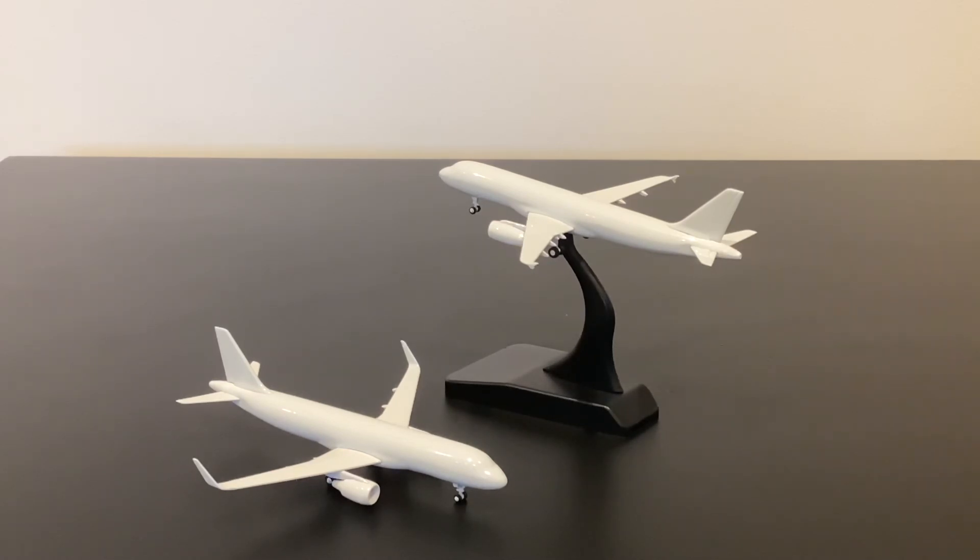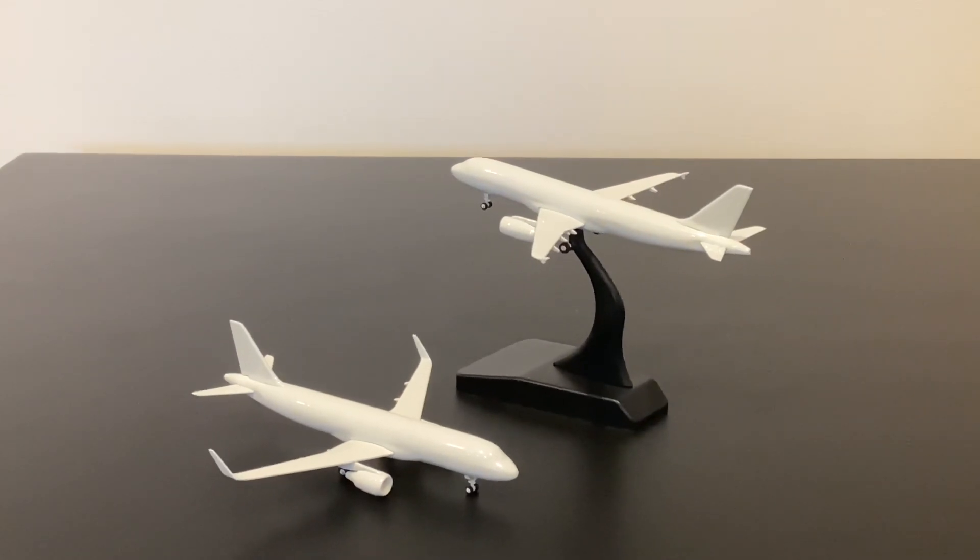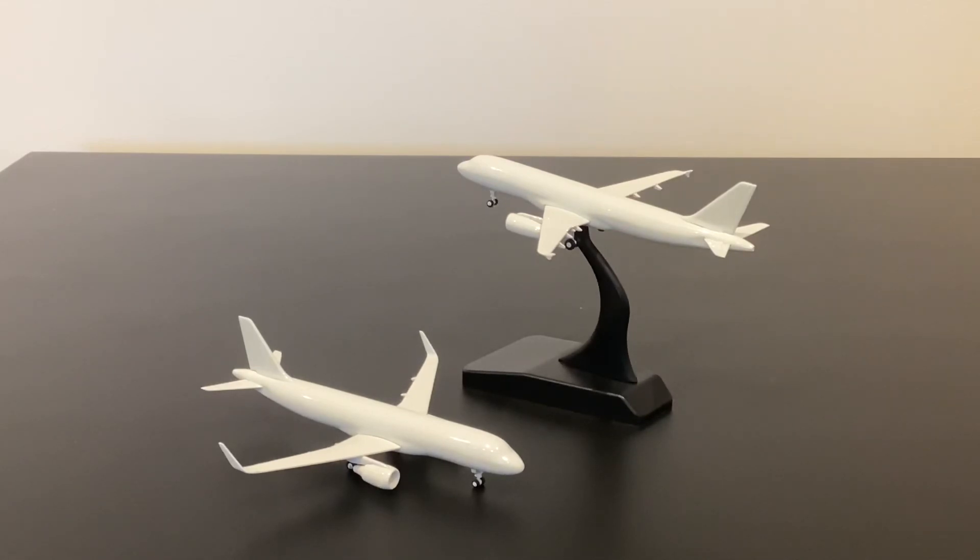I'm really enjoying the models they're producing — a wide range of new molds at the moment that generally look great, and the models they're producing are usually good as well. As long as they can keep up the quality and hopefully get them out a bit sooner, I think they can really do great things for the scale. Again, I want to thank Aviation 400 for sending me through these molds. It's difficult to get that excited about A320s given how many are around, but it's easy to get excited by seeing such high quality molds in 400 scale. Thanks very much for watching — check out my next video and I'll see you next time.